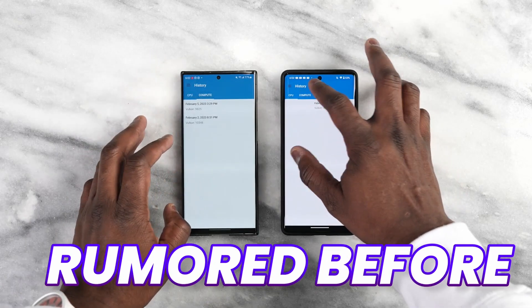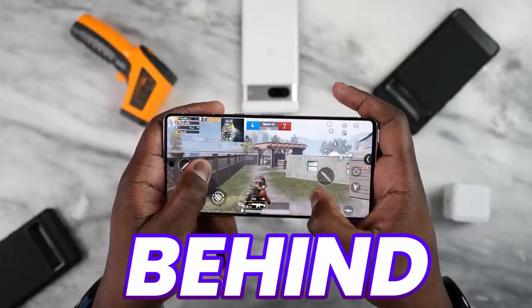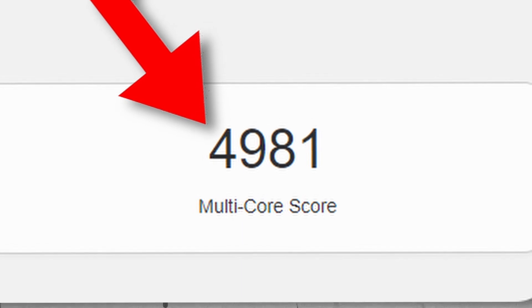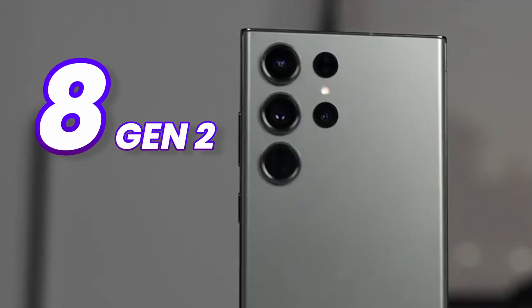This is more than what was rumored before and even more than the Pixel 7 Pro from last year. But the Pixel 8 Pro is still behind the Snapdragon 8 Gen 2, which scored 1880 single-core and 4981 multi-core on the Galaxy S23 Ultra.